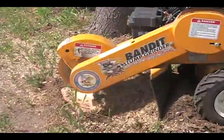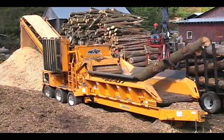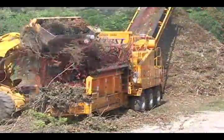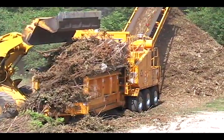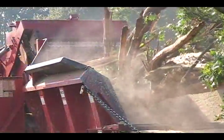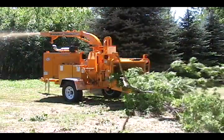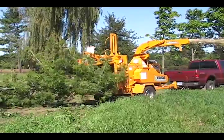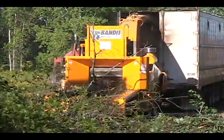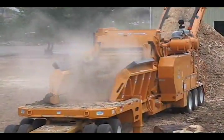Bandit Industries provides cost-effective machines used in caring for trees, to harvest and utilize sawmill and logging waste, to clear land, and to dispose and recycle unwanted materials including green waste. Our product line includes the most complete selection of hand-fed tree and brush chippers, stump grinders, whole tree chippers, and waste reduction machines on the market today.